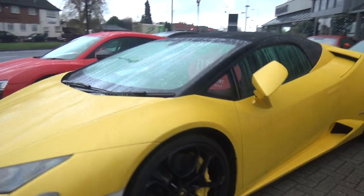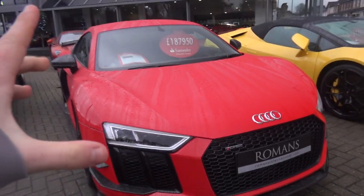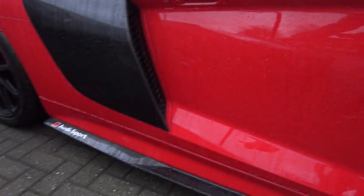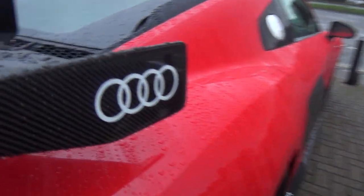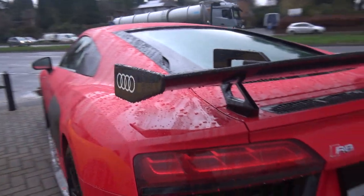We've got a Huracan Spyder in a very nice yellow. And then there's another R8 that's a bit different — it's called an Audi Sport Performance Parts R8 Edition, and apparently there are only five of these in the UK. Differences include different Audi Sport wheels, canards and an extended front splitter, carbon fibre wing mirrors, extended side skirts with the Audi Sport logo, a different rear diffuser with side vents, and a neat little wing with Audi Sport logos all over it.